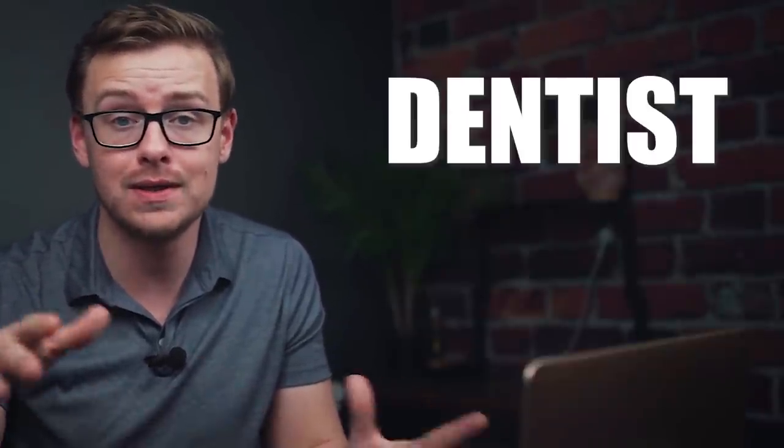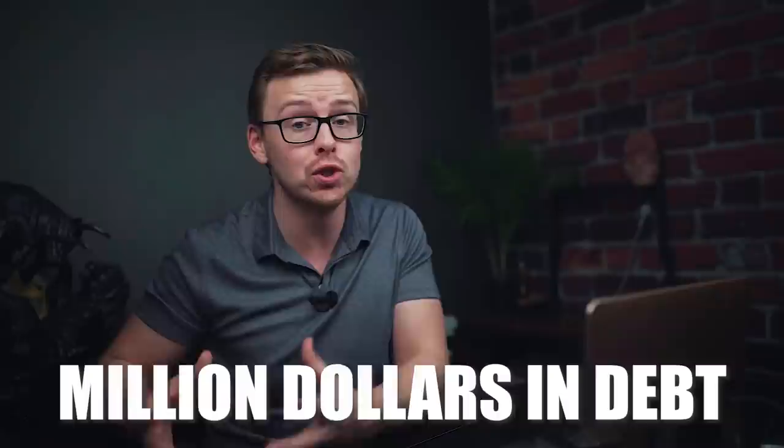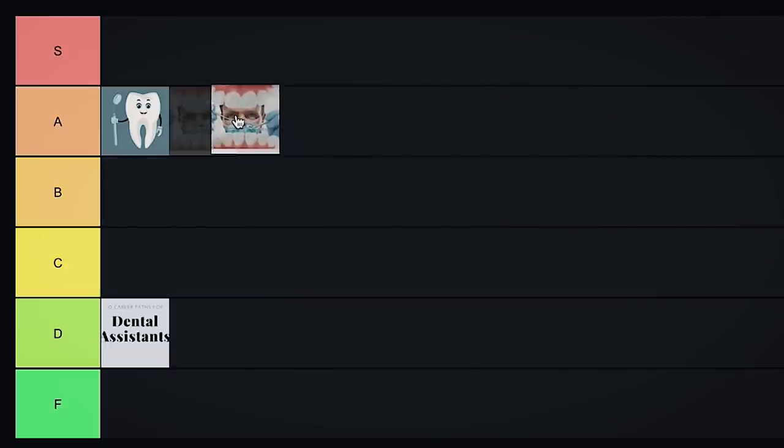Next on the list is dentist, which is a doctoral level degree taking around eight years or so. The average dentist goes hundreds of thousands of dollars in debt to become a dentist, and many end up investing even more money into starting their own practice. A lot of dentists might actually be close to a million dollars in debt, and many are going to be in their 40s before they finally reach a net worth of zero. But you can make really good money as a dentist, so as long as you're okay with being in the negative for a long period of time, this can be fantastic — I'm going to put it into A tier.